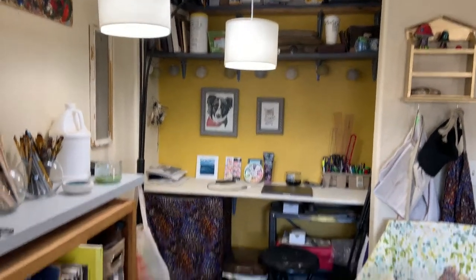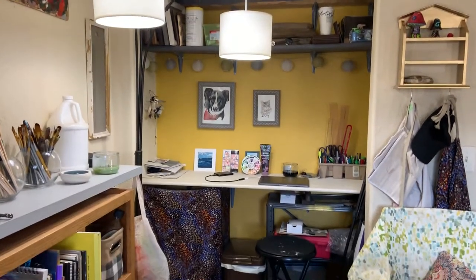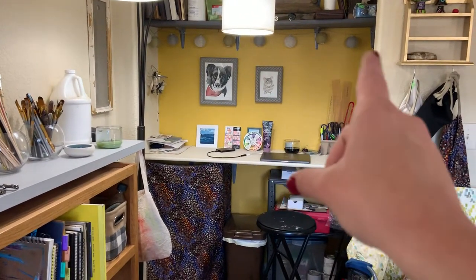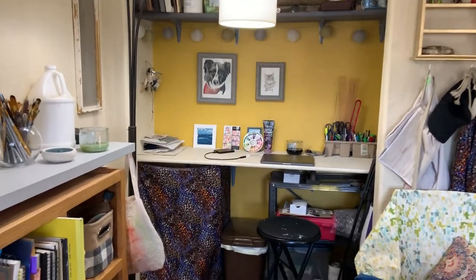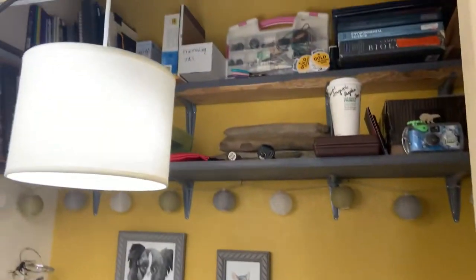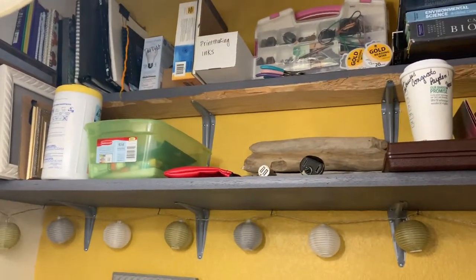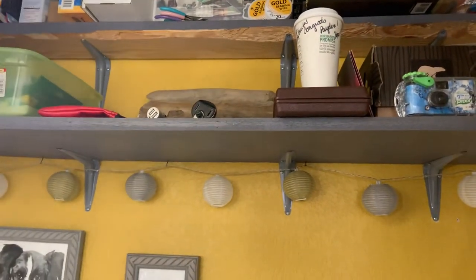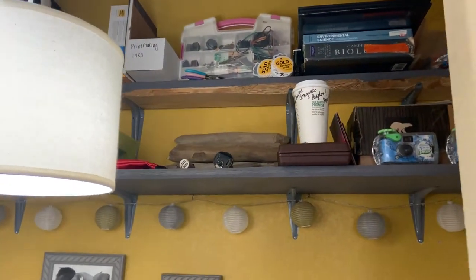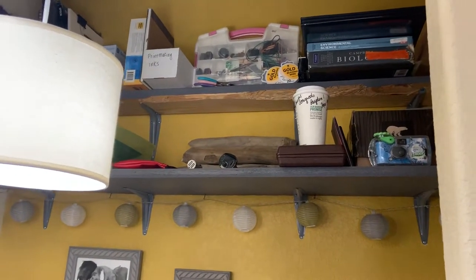So I actually turned the closet space into my office space. I took off the doors and lowered the shelf — it would normally be right where that other shelf is right above it — I lowered it down so that it was like a desktop, and then later added these other shelves. All the things that I use very, very rarely are located up there, because I'm five feet exactly, I'm not a tall woman. Things that I still wanted to keep for reference or for crafting are still here, they're just tucked away a little bit.